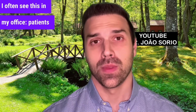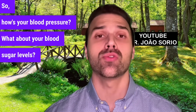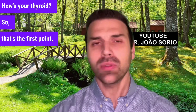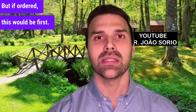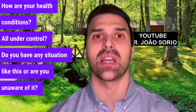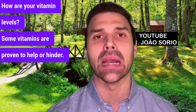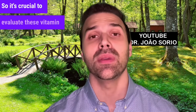Number seven: patients wanting to gain muscle mass need screening for other conditions. How's your blood pressure, blood sugar levels, triglycerides, cholesterol, and thyroid? Most people consulting me about this don't know. That's the starting point — if ordered, this would be first. How are your health conditions? Are they under control? Number eight, related to this, is checking for vitamin deficiencies like D, B12, and iron. Some vitamins are proven to help or hinder. A B12 deficiency with anemia, for instance, can make reaching your goal very difficult, so it's crucial to evaluate these vitamin levels.